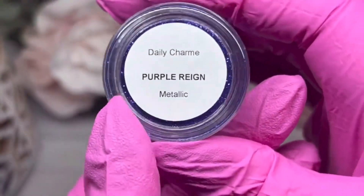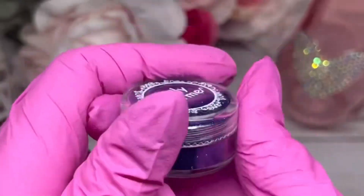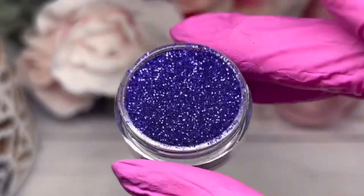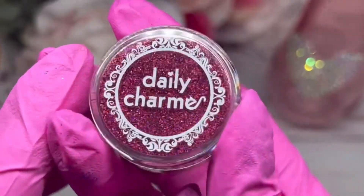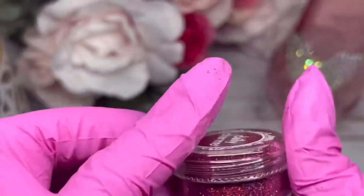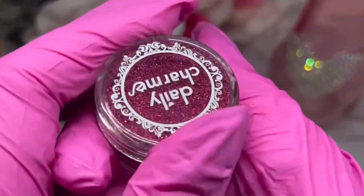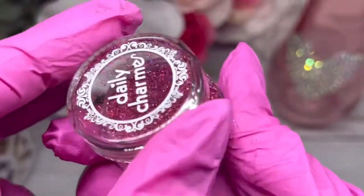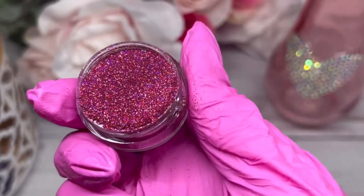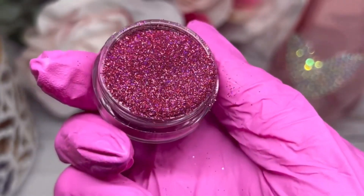This one is called Purple Rain Metallic — beautiful. Next I've got another really pretty one called Romantic Rose Holographic. It's a gorgeous purple with pinks — like the darker pink and lighter pink I picked — and because of the holographic you could even pair it with the purple polish. So pretty.